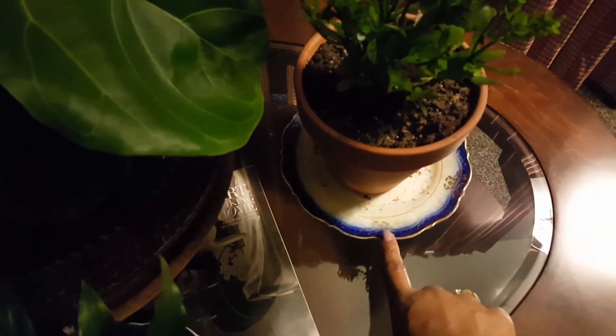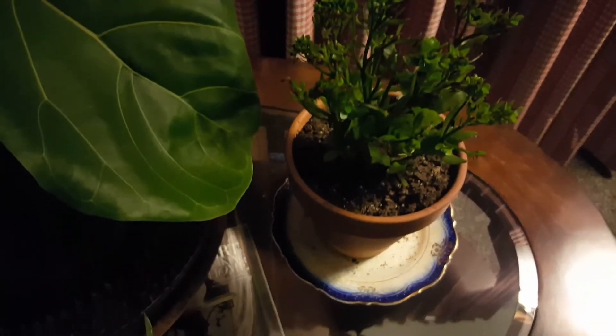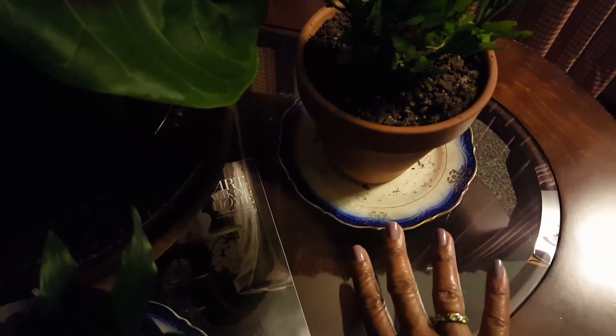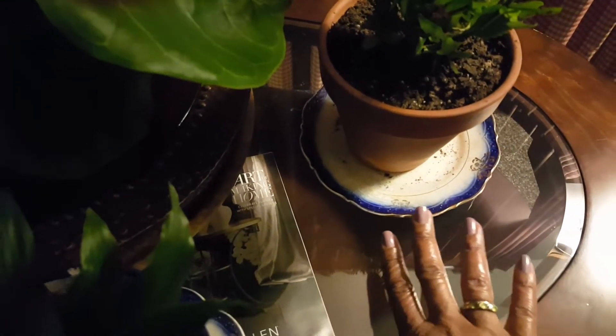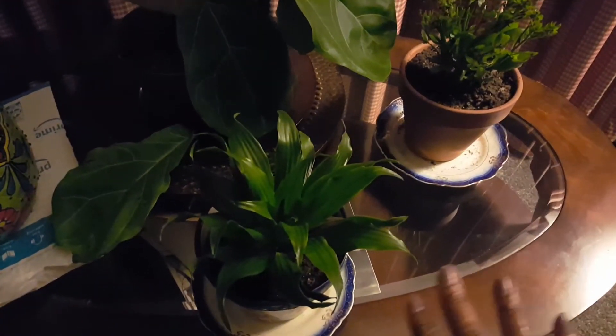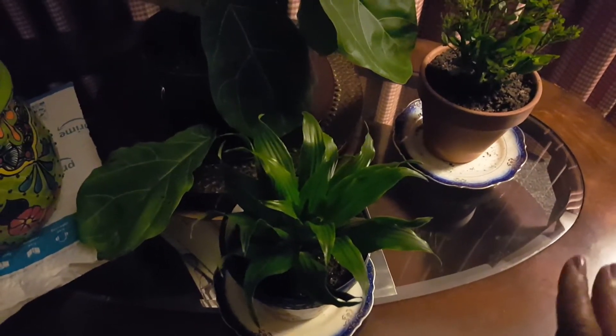These little plates right here belong to my great grandmother's aunt — Aunt Era was her name. I have the turkey platter and everything. The only issue is I don't eat off of them because I'm pretty sure they have some lead in them. So I use them as plant saucers — they remind me of my people when I'm messing with my plants.